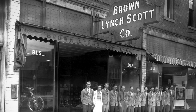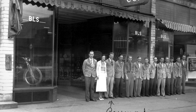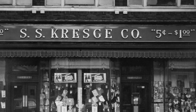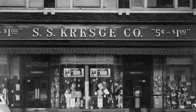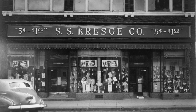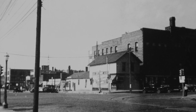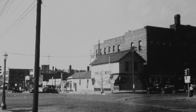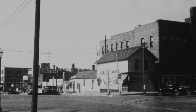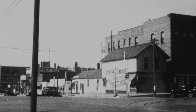Here's another one of Tremont's retail establishments — Brown Lynch and Scott. Kresge's used to be on the corner of Main and Second Street and moved to Tremont. Here's a photo I find particularly interesting — it's the corner of Second Street and Main. The building right in the middle is where Osco's was when I was a kid, and behind it along Main Street was where Sears was.